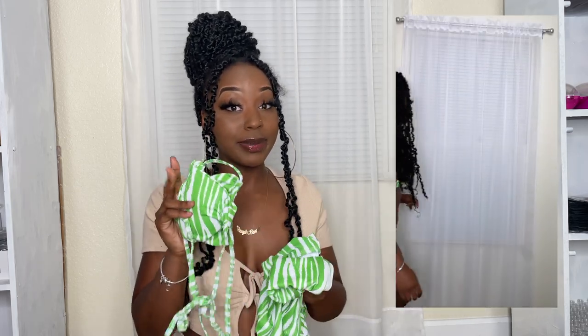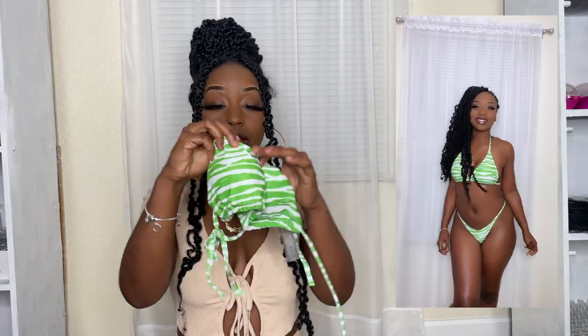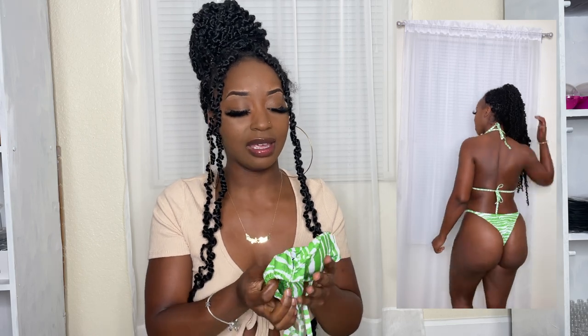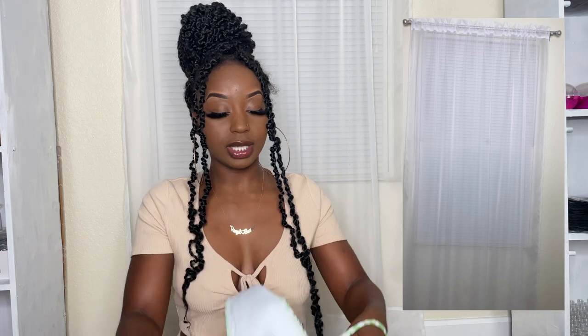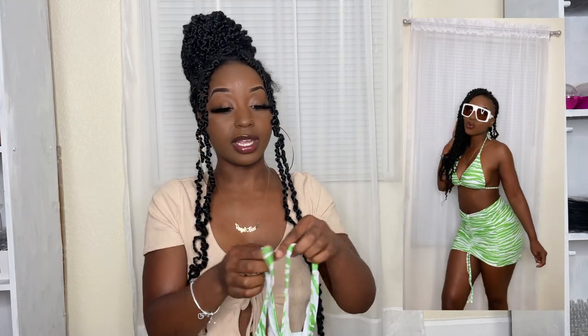The second bathing suit I loved — like loved. I'm definitely taking this on vacation. This green one is a three-piece set. Here's the top — I got it in a large. It's a bikini top with padding, which you can remove, but it's not weird. Some tops have strange padding that doesn't look real, but this one is really comfortable and it fits me really well in all the right places. The bottoms have a spaghetti strap on the side — stretchy but fitted.